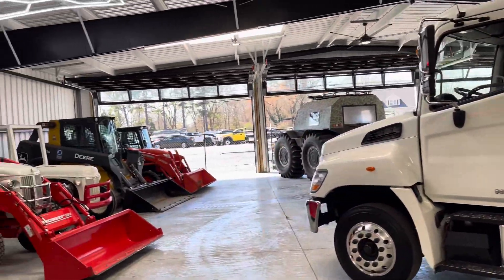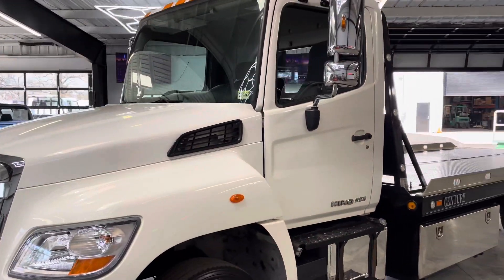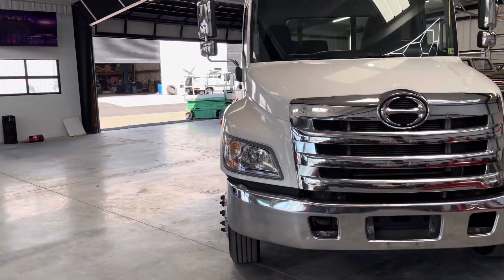Davisautosales.com, davis4x4.com. We're over here in our new showroom — that will very quickly be packed full of some amazing equipment. Thanks for watching today. Click and subscribe.